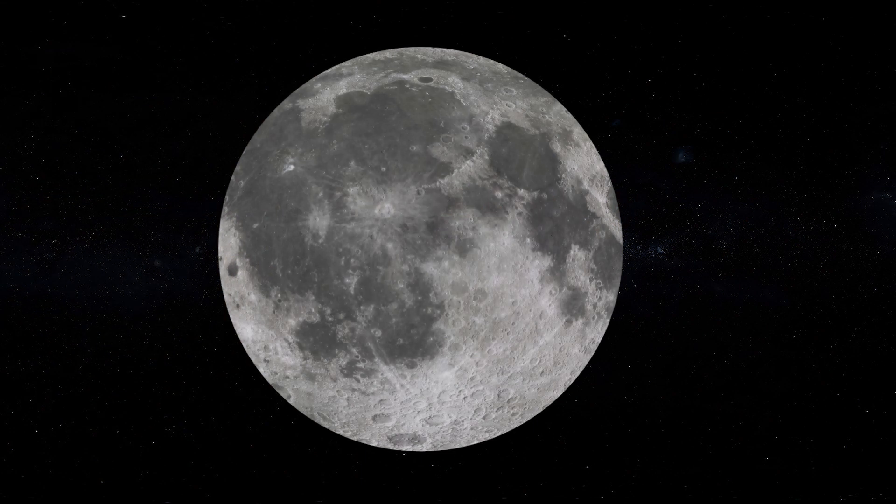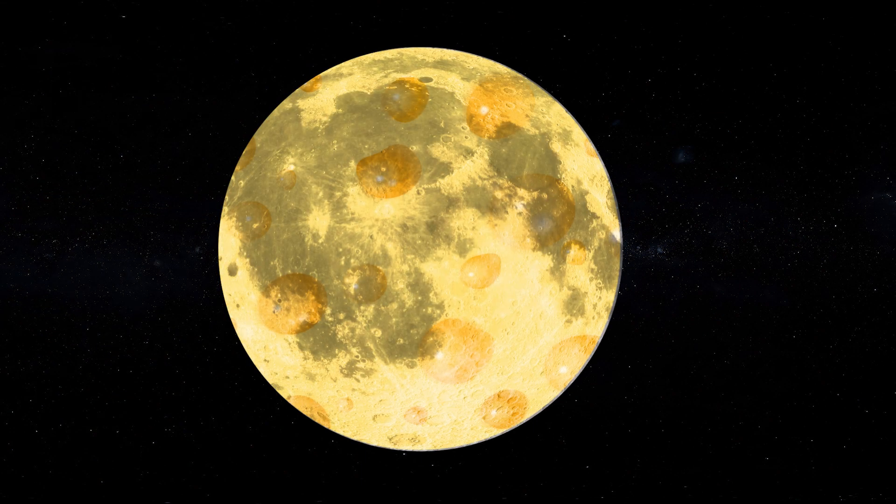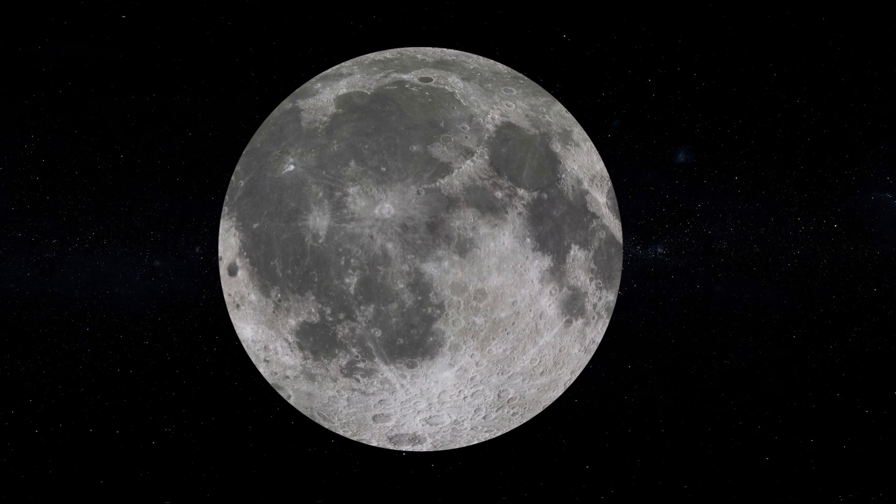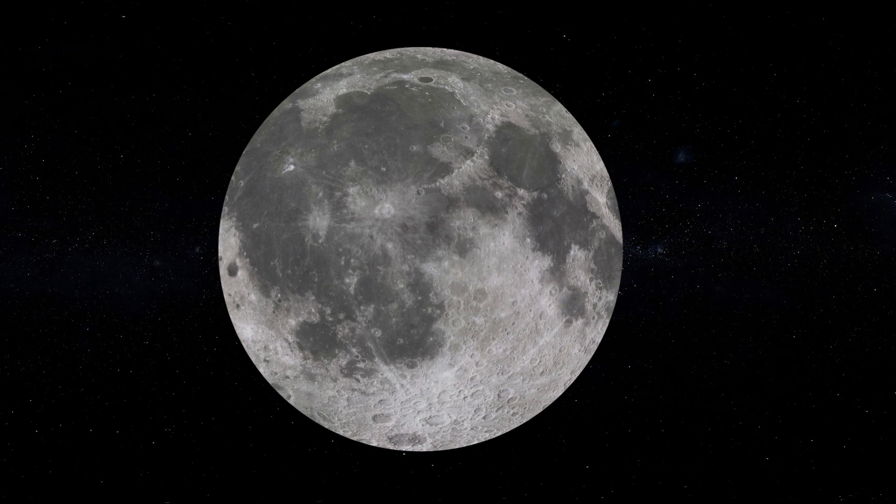Have you ever thought that the Moon looks like a giant wheel of cheese? That's because it has craters all over its surface, and these craters are the result of rocks and asteroids hitting the surface of the Moon over millions of years.